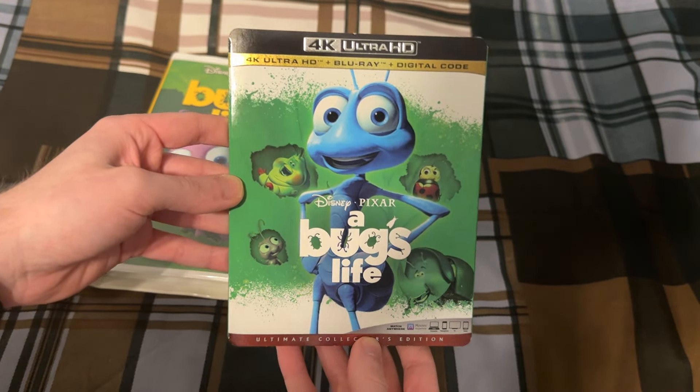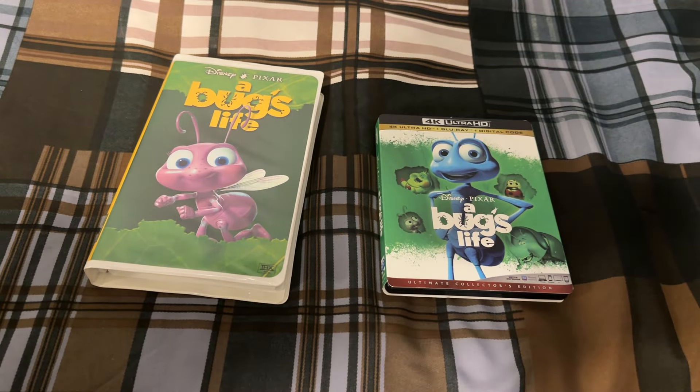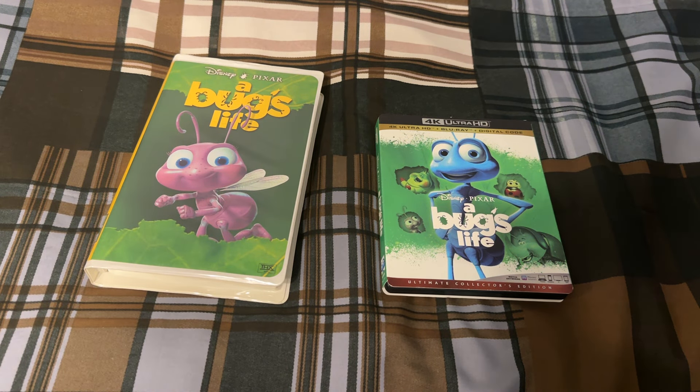And there you go — just another quick comparison video, this time between the VHS and 4K of A Bug's Life. Thank you all for watching. If you've not subscribed yet, please consider doing so, and I'll see you all later.